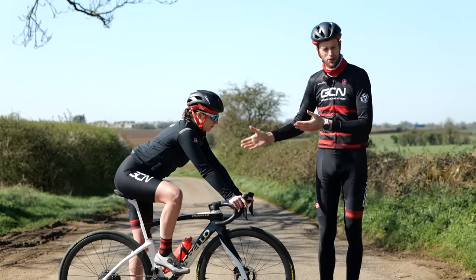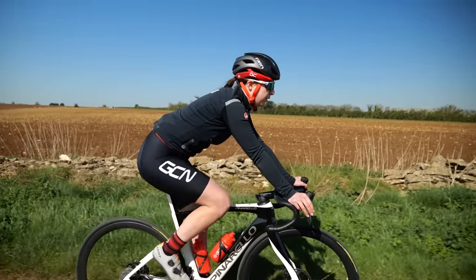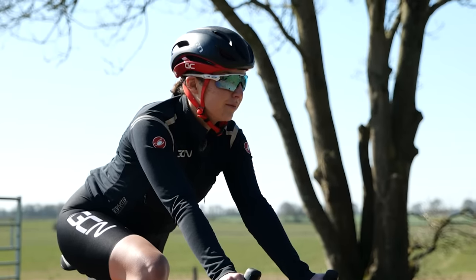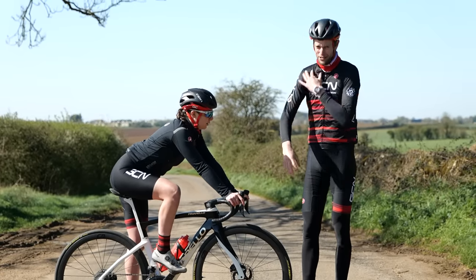First up, you want to try to avoid riding for long periods with your arms super locked out. What that does is it means you're going to feel every single impact of the road, all those vibrations. That's going to travel up to your shoulders, and you're naturally going to start to tense up, which over time is going to cause pain in your upper back and your arms.